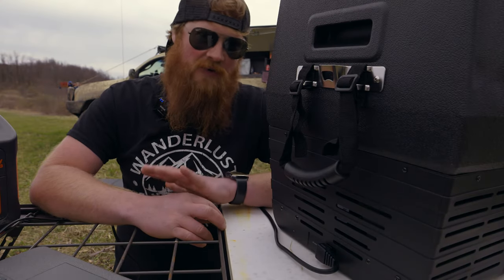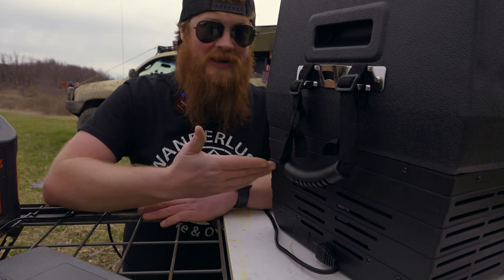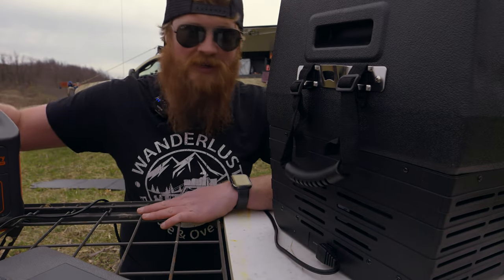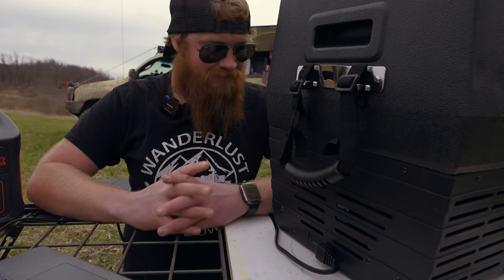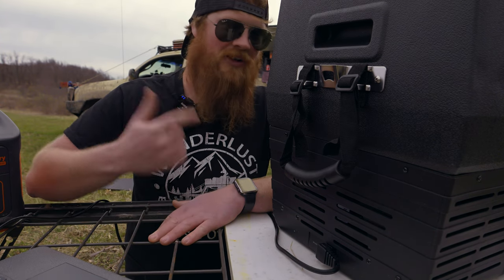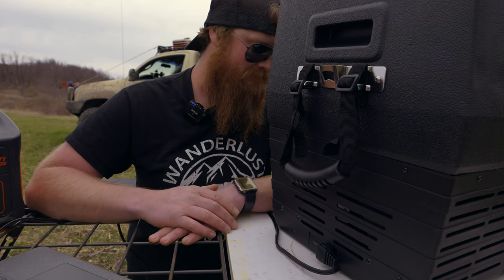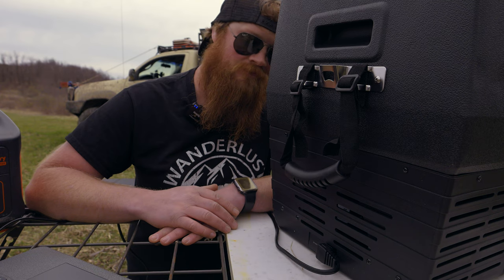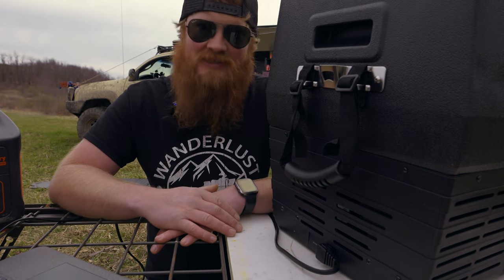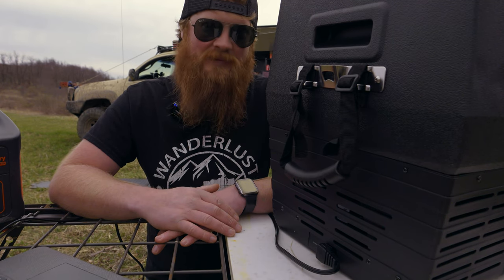The noise of a fridge is a very important factor. If it's too noisy and you're sleeping next to it, it's going to keep you up all night. I just turned this thing on using a Jackery 500-watt to power it — works great. I don't think it's really that loud, so I'll stop talking and let you take a listen. You can definitely hear the compressor run, but it's not noisy at all. I think it's well within tolerance of being sleepable.